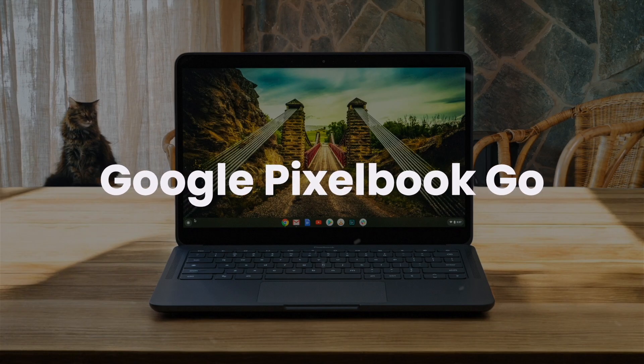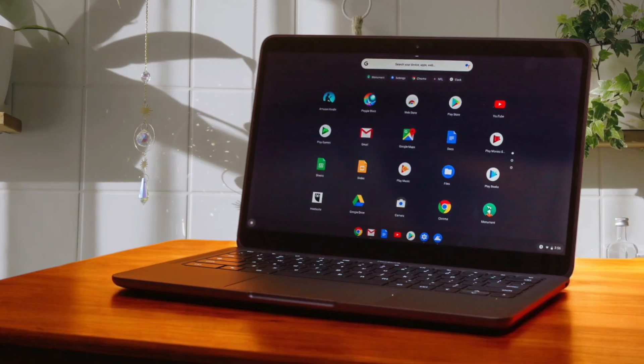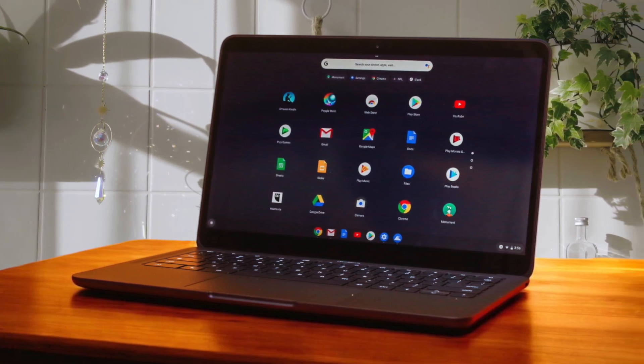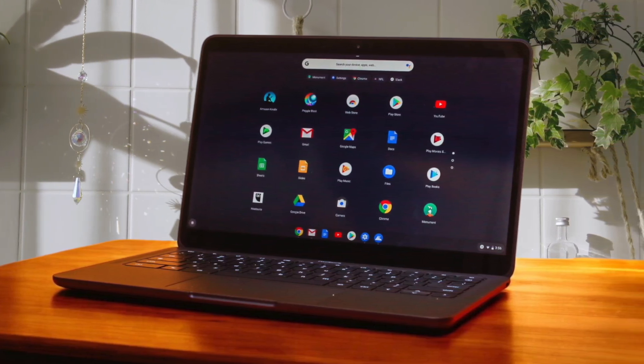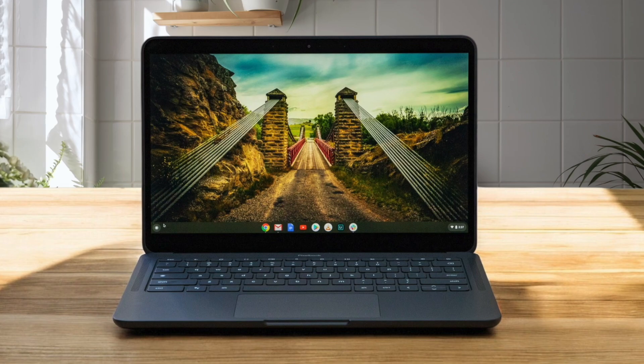Google Pixelbook Go. I think the Google Pixelbook Go is a great option if you want a lightweight Chromebook with a fantastic keyboard and long battery life. Its sleek light design makes it easy to carry around, and I appreciate the rippled base that makes it easier to grip. The keyboard is super quiet, which is great if you're taking it to class or a library, and the battery can last for up to 11 hours, so I wouldn't need to worry about charging it during the day.